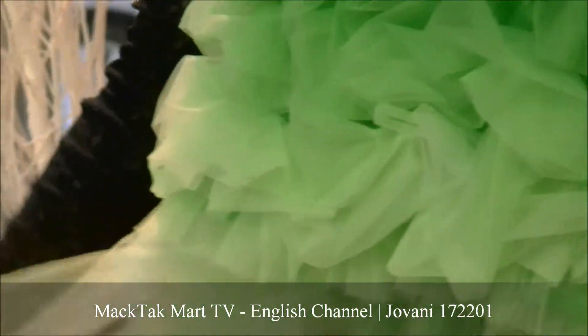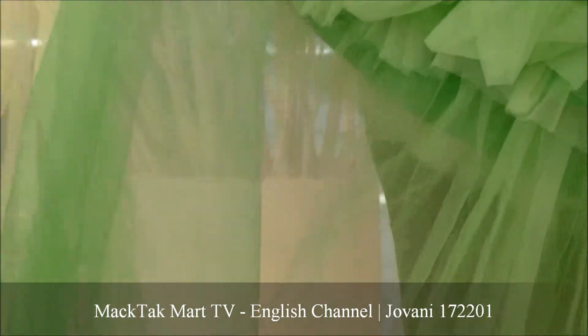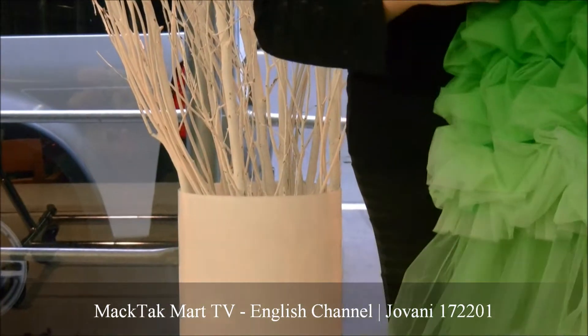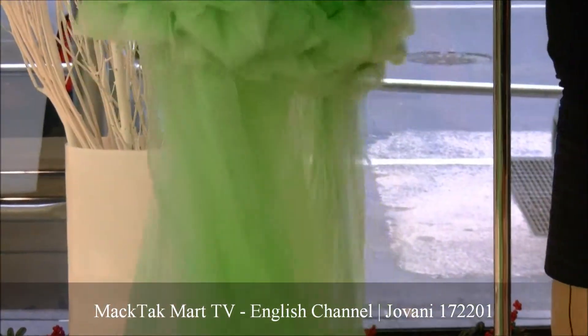You have a few different colors of tulle — you have the dark green, and then this really light neon green, which everyone knows neon is really in right now. So this is the amazing, beautiful high-low dress by Giovanni Couture.